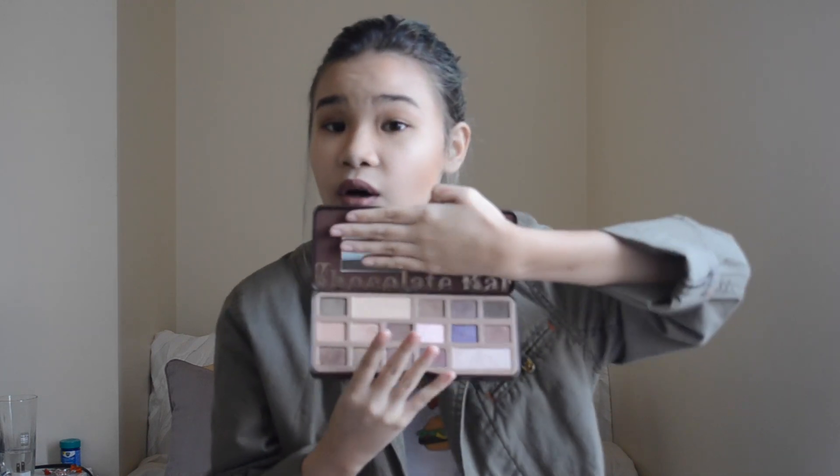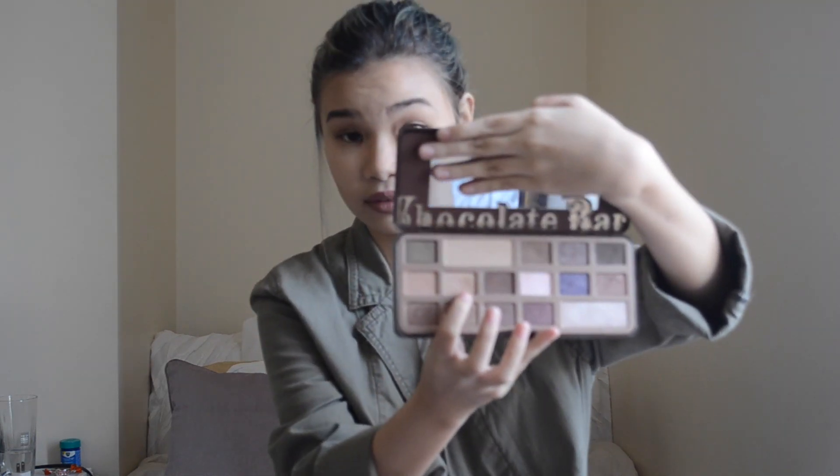The first beauty favorite is the Too Faced Chocolate Bar palette. I've had this for a while — I bought it last December — and it's just so nice. Look at all those colors. This one is my favorite, it's so pretty, and I'm actually using them on my eyes right now, just the brown tones for eyeshadow.